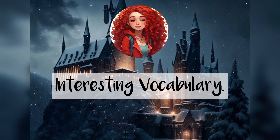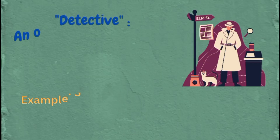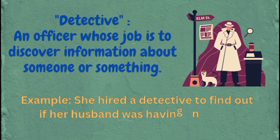Interesting vocabulary. Let's learn some useful and interesting vocabulary from the story we have just covered to improve our English. Detective: an officer whose job is to discover information about someone or something. Example: she hired a detective to find out if her husband was having an affair.